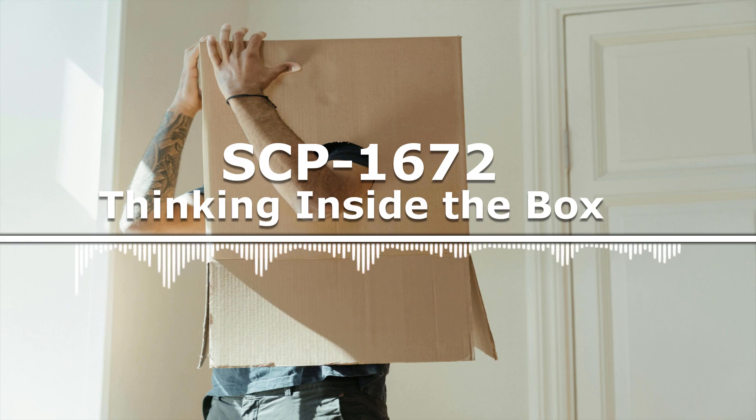Infected individuals will ignore any written information not contained within a printed box, such as the ones on this document, and if confronted about this will become irritable and often violent. The behavior is similar to the reaction of individuals exposed to SCP-2274 when attempting to remove said anomaly from the vicinity of the victim. Investigation into a link between these two cognitohazards is ongoing.